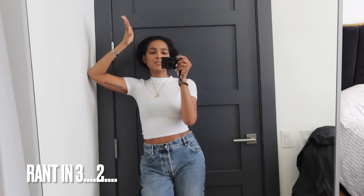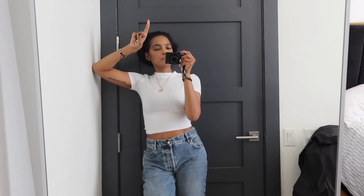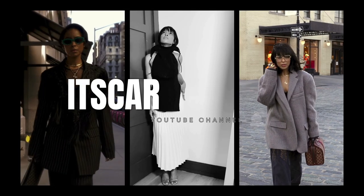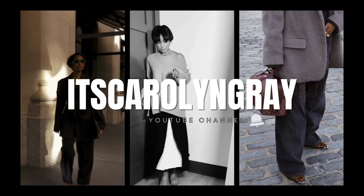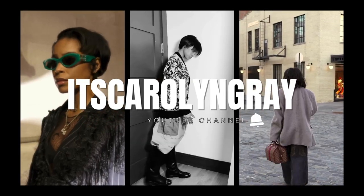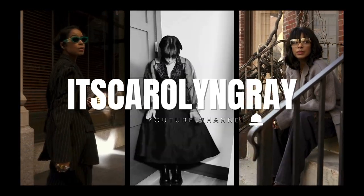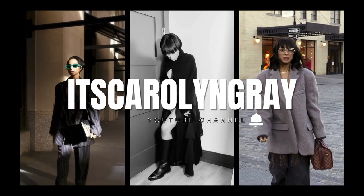Welcome back, cookies! If you're new here, my name is Carolyn Gray and my channel is about fashion mostly, but sometimes I sprinkle in some other life-associated topics. Today we're kind of mixing a little bit of both.